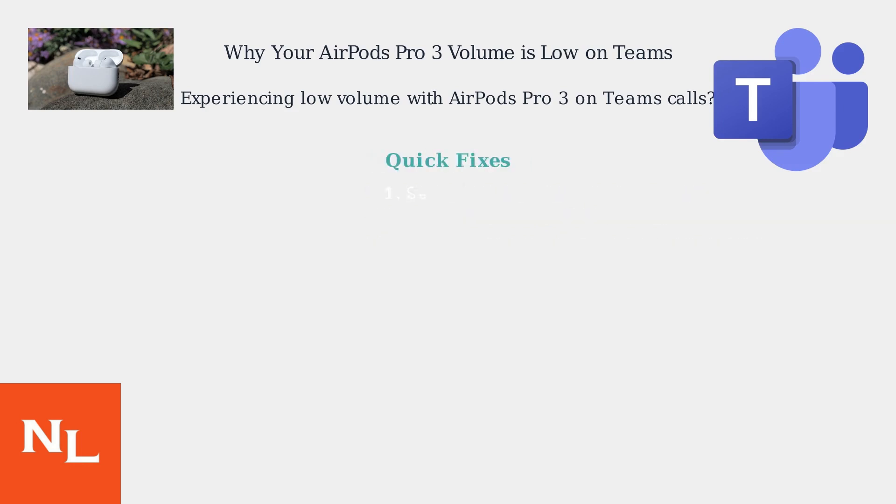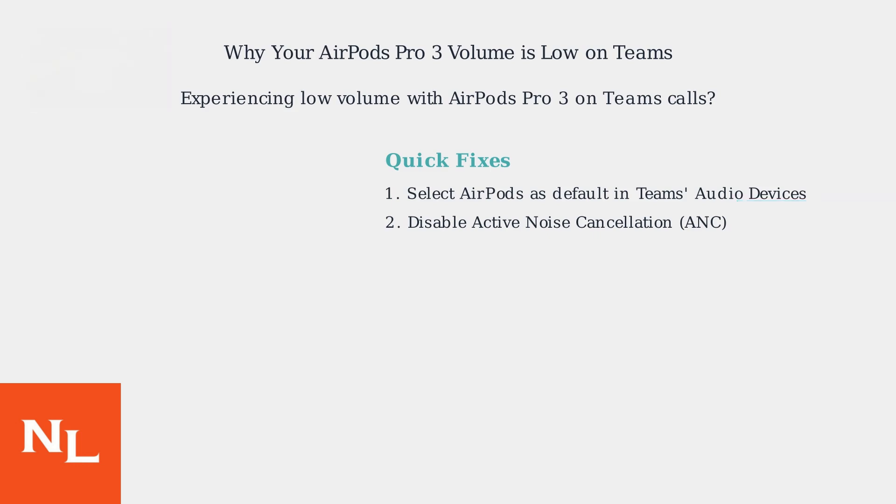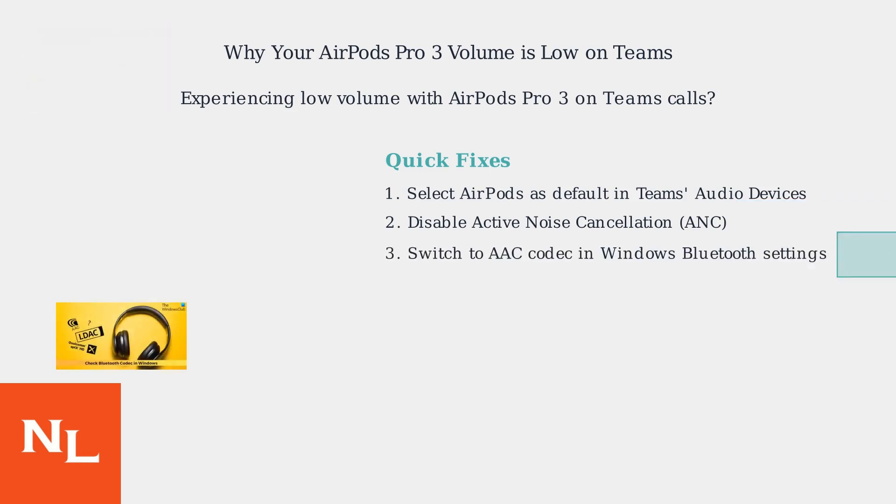Here's the fastest fix. First, ensure your AirPods are selected as the default input and output device within Teams' audio devices settings. Next, disable active noise cancellation on your AirPods, as this can sometimes reduce perceived volume during calls. If the problem persists, try switching to AAC codec in your Windows Bluetooth settings.